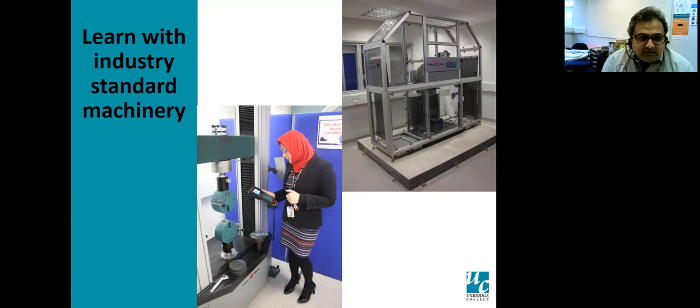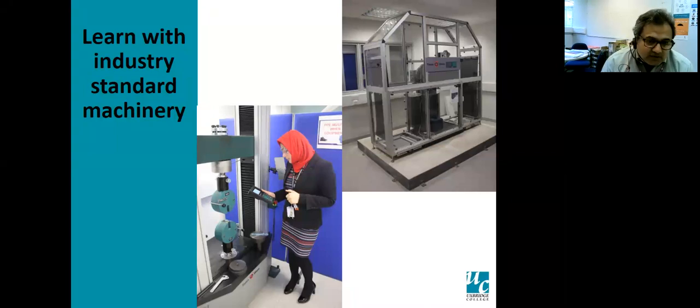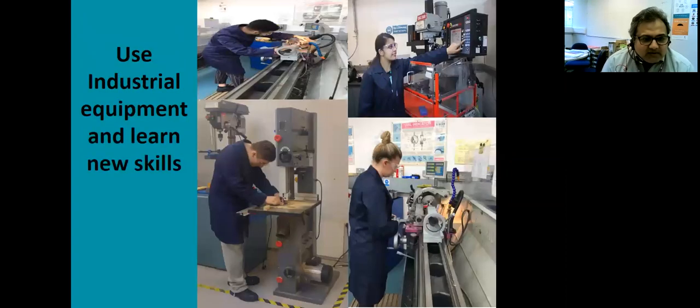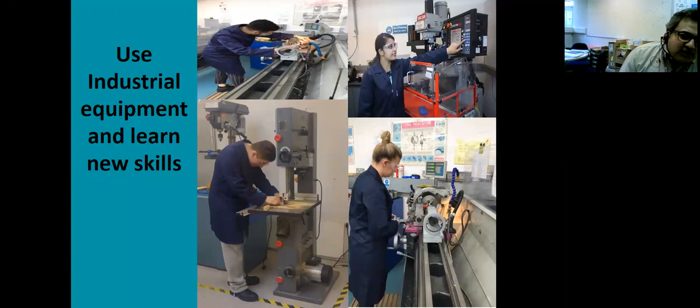This is a material testing machine in one of the mechanical test labs. You can test various materials — their strength, hardness, and check for cracks — get the report, analyze it, and see how suitable the material is. It's used from level two up to HE. Another slide shows a lathe machine, CNC milling machine, bandsaw, and plasma cutter. Different workshops have different equipment based on the subject you study or the projects you make, and you'll learn to use them with technicians or lecturers.